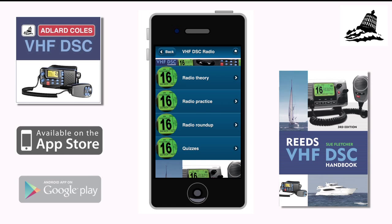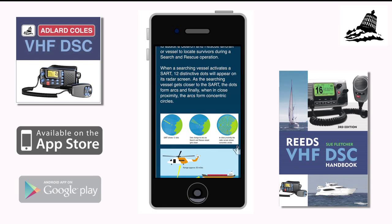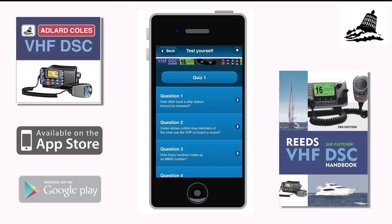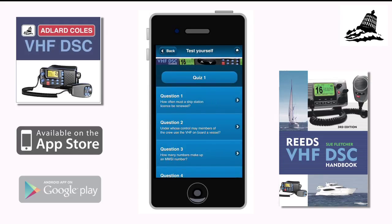The Reeds VHF DSC Handbook app is a very handy reference and learning tool which will help you get up to speed with analogue and digital VHF radio. The app has all the information required to pass the short-range certificate, including radio theory and practice. There's also a test yourself section, a quick call guide and a distress section to help in emergencies.